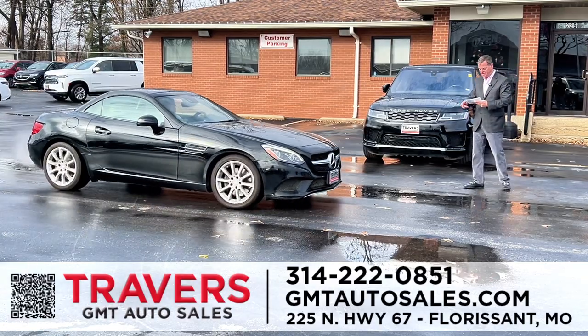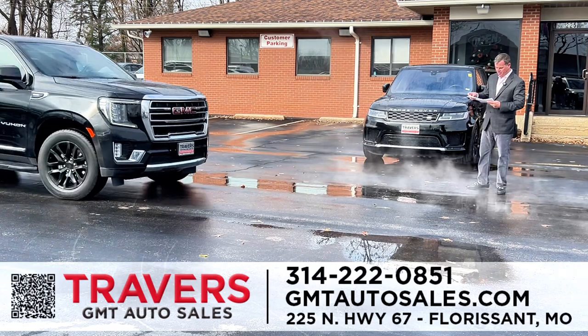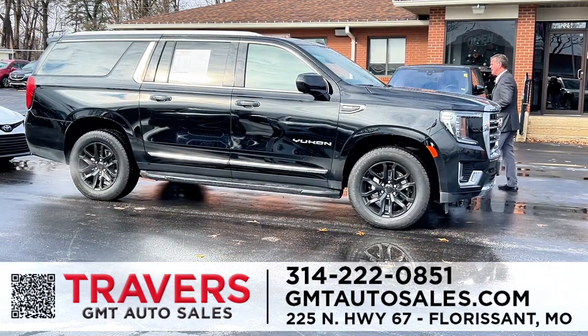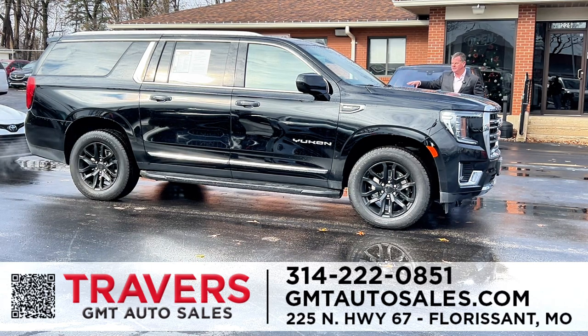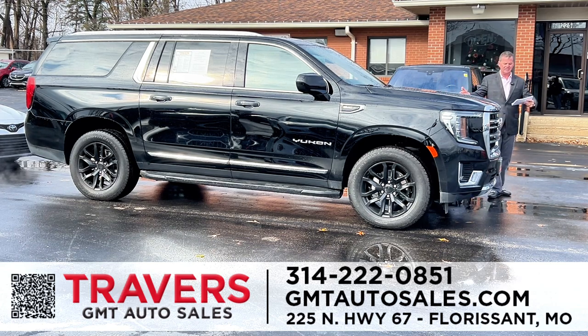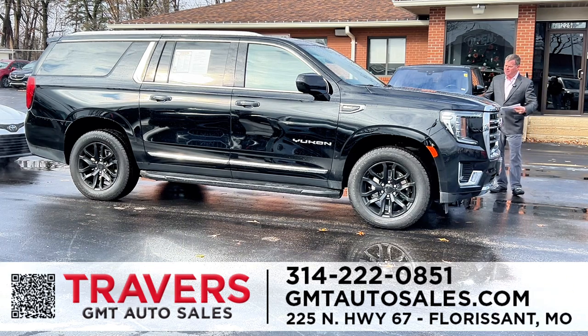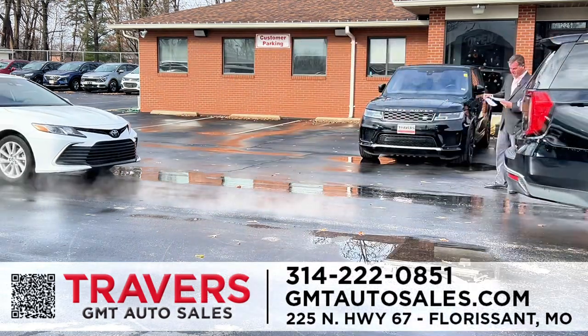2017 Mercedes SLC 300 Roadster, 40,000 miles. Here's a 2023 GMC Yukon XL long wheelbase — quad buckets in the middle, third-row entertainment, power moonroof, upgraded GMC Yukon wheels, and it's got 7,000 miles on it. We just reduced this one — about $8,000 cheaper than buying a brand new one at a new car store.